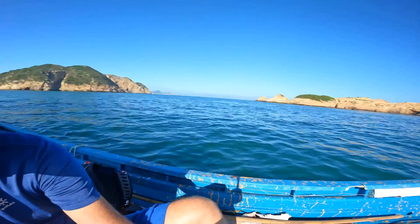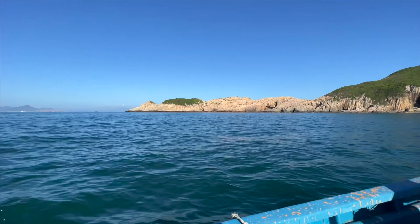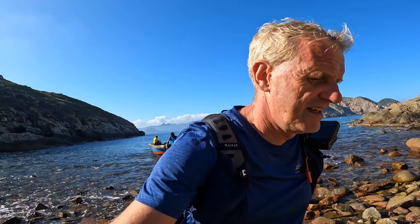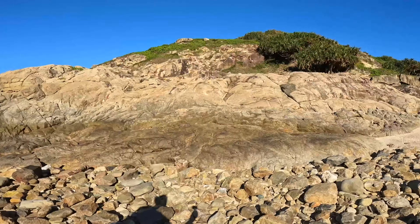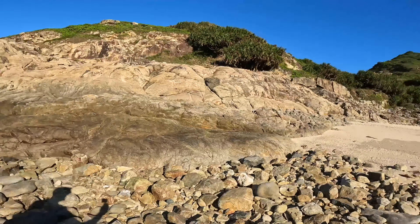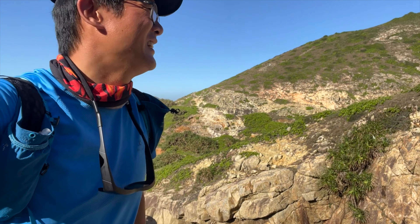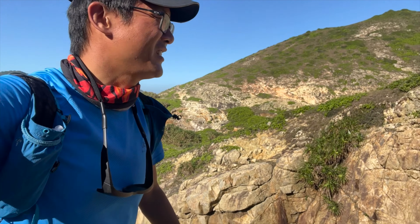We're off to the last of our stops today. We're on the Ninepins — this is the South Island. We have this incredible arch in front of us that we're going to go and explore. Look at this! This is the last island of today. The rock formation here — it looks like on the moon.